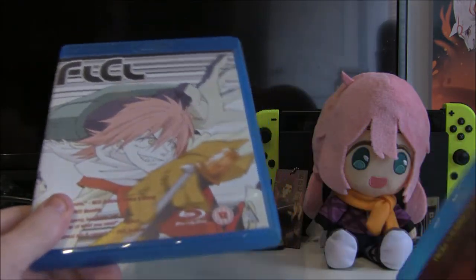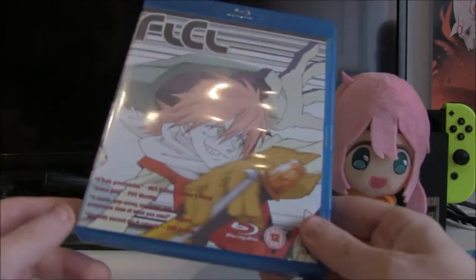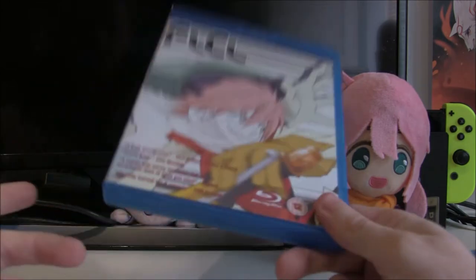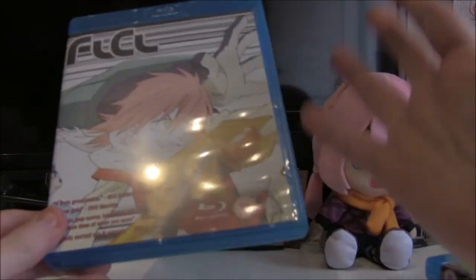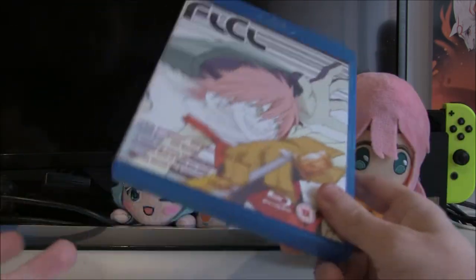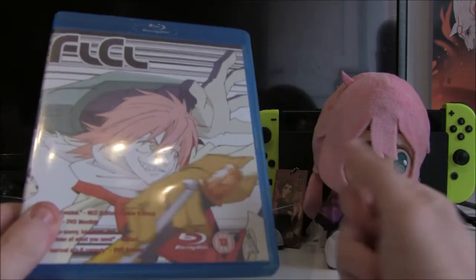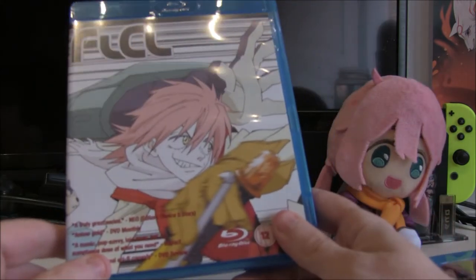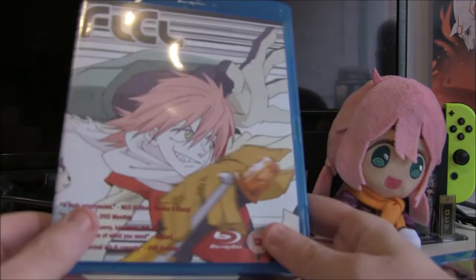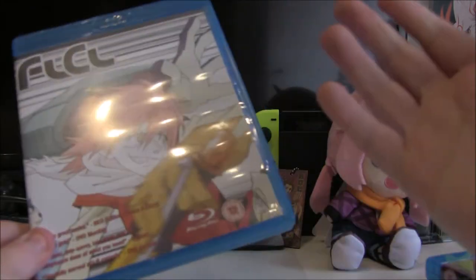Another title I got around the same time is FLCL, or Fooly Cooly. Again an absolute classic — I think it was like £6.99, ridiculously cheap. It's one of those ones I feel like everybody who's been watching anime for a while has probably seen. I know they did FLCL Progressive but I've never heard anybody talking about it — I think it was limited to YouTube or something. This is a classic one I look forward to rewatching. I've never watched this one since originally picking it up about six or seven years ago — back in 2012 or 2013 when I got back into anime.